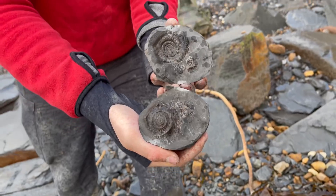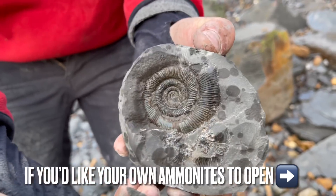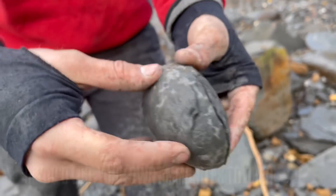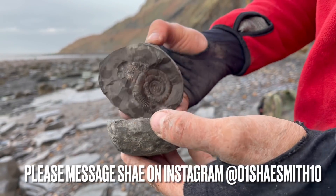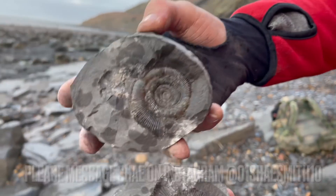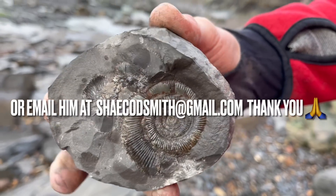We were both very happy with the way this nodule opened — it revealed a perfect ammonite again. If you would like one of these nodules to open up yourself at home, please just drop my brother a message on his Instagram page or drop him an email and he'll get back to you as soon as he can. Thank you in advance for supporting our channel.